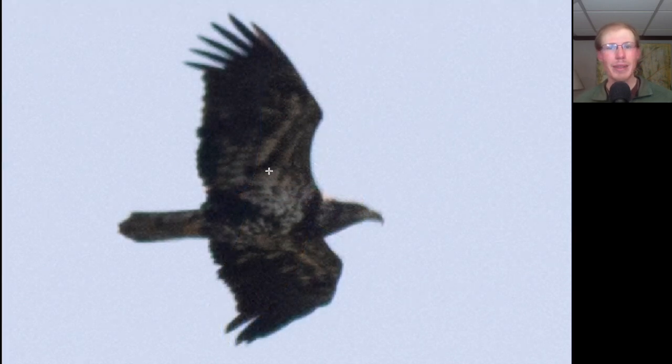Here we have a large dark raptor with a large head and bill and a lot of splotchy white underneath. This is an immature bald eagle.